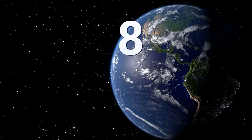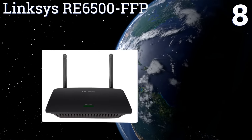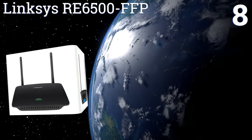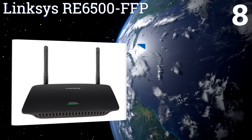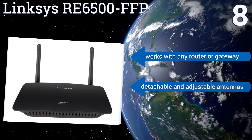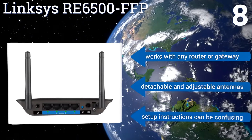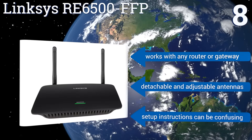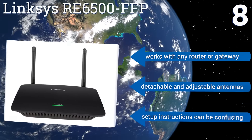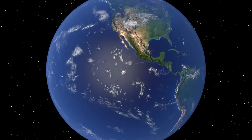Coming in at number eight, with the Linksys RE6500-FFP, you'll easily be able to access your Wi-Fi from any location in the house and probably your backyard too. The system can work with music players, allowing you to wirelessly stream music, and it's compatible with all A, B, G, and N internet devices. It'll work with any router or gateway and includes detachable and adjustable antennas. However, the setup instructions can be confusing.